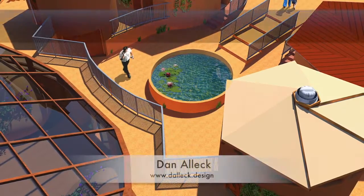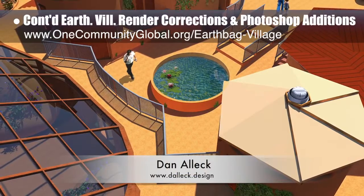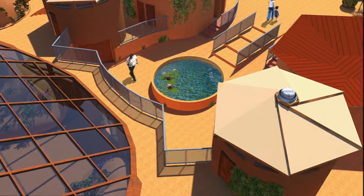Dan Alec, designer and illustrator, completed his 31st week helping with render additions. This week he finished the final earthbag village render showing a view looking down on the entryway to the tropical atrium. This image is now on the site.